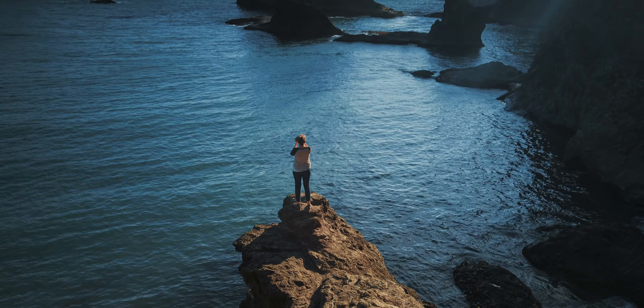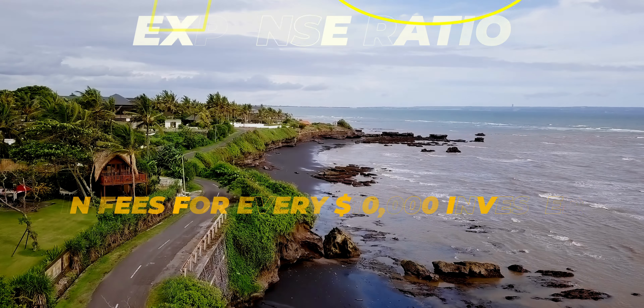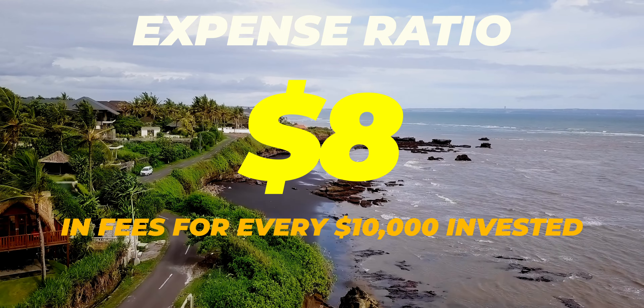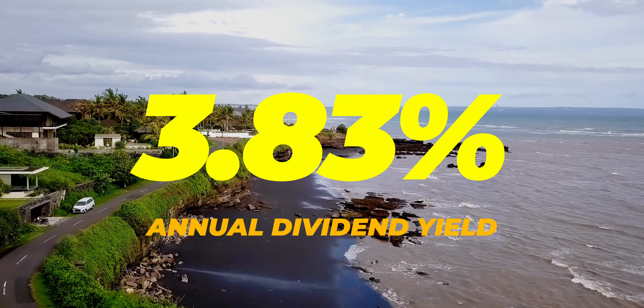It is passively managed and it categorizes as qualified dividends. HDV has an expense ratio of 0.08%, meaning you can expect to pay $8 for every $10,000 invested. That's really good. The fun doesn't stop there because HDV has a dividend yield of 3.83%.